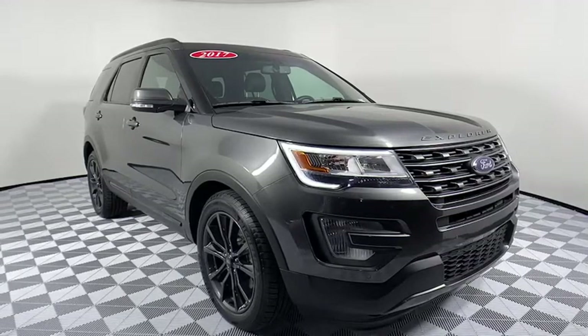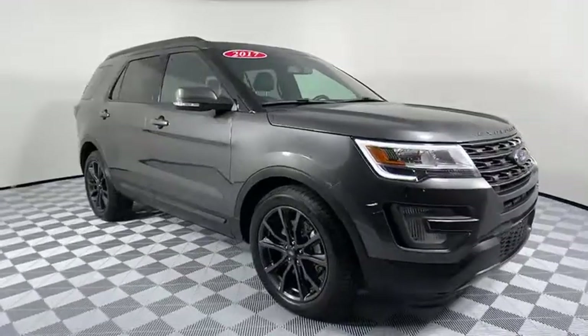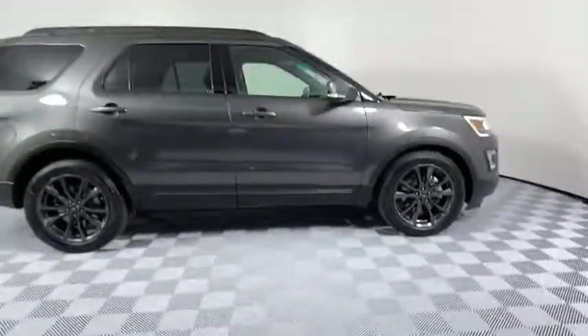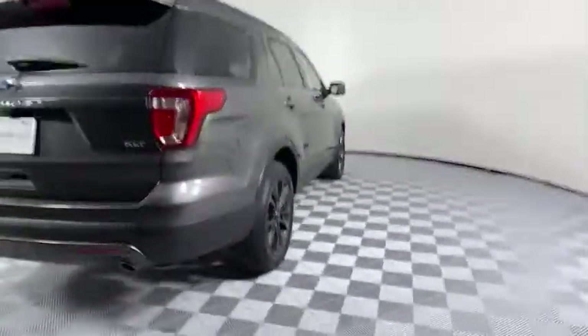Hop into the 2017 Ford Explorer. With less than 80,000 miles on the odometer, this vehicle stands out from the rest. Handsome and rugged, this Explorer delivers solid mid-size SUV versatility.